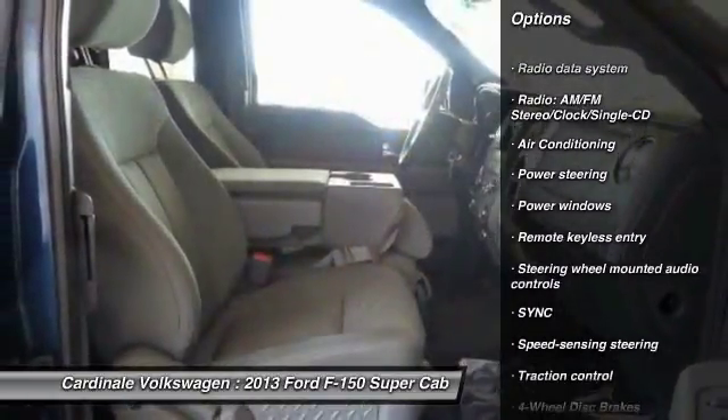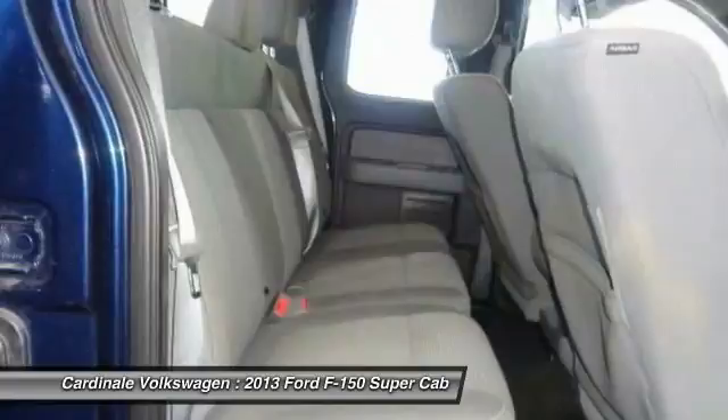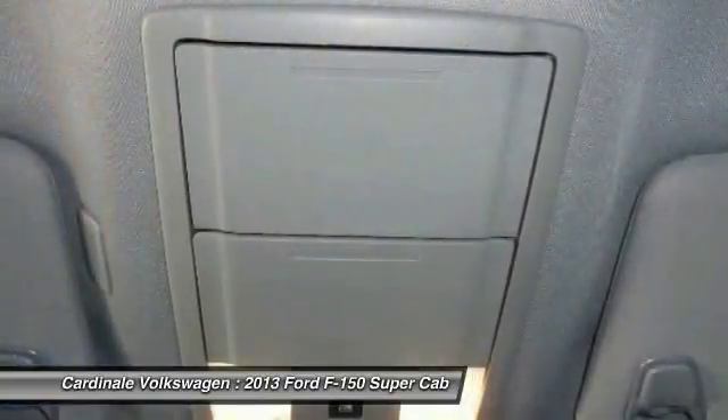One owner, four-wheel disc brakes, center armrest, fog lights, power windows, security system.